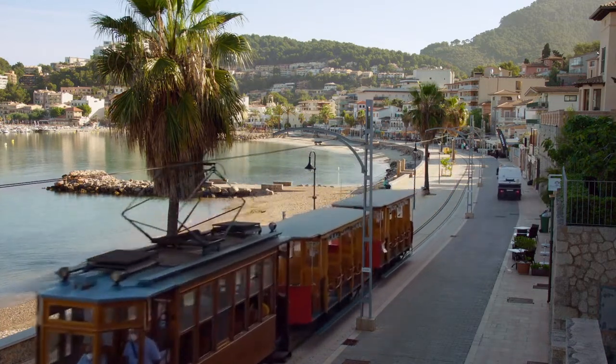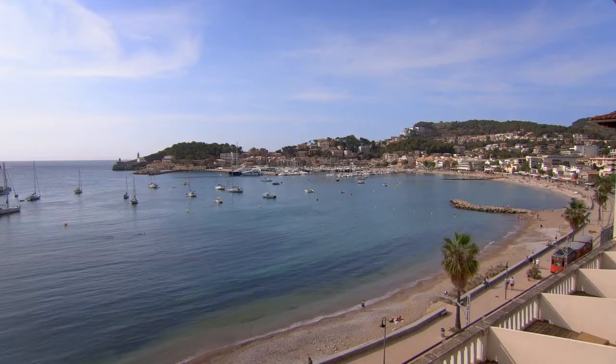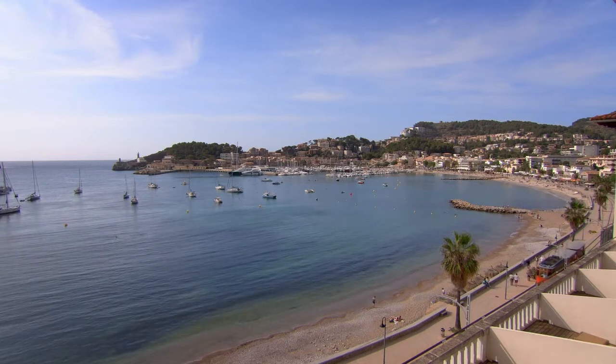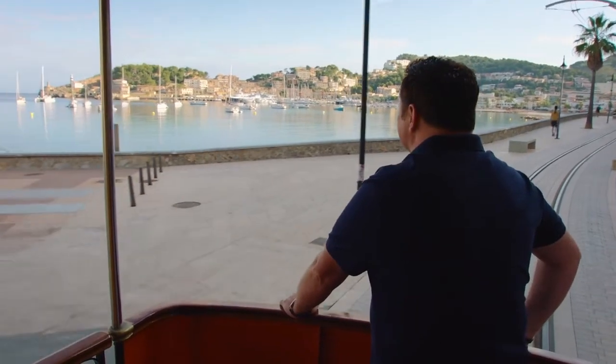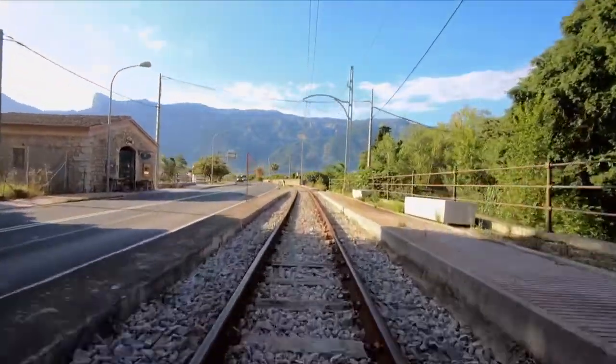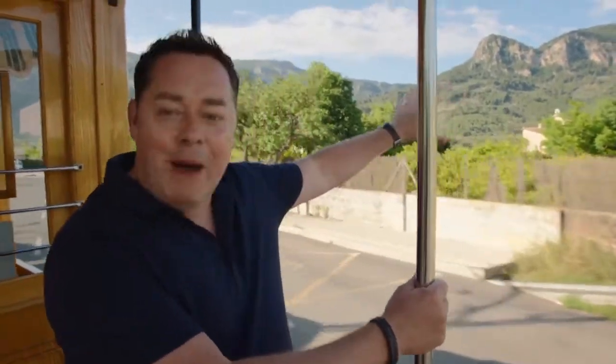You can really see the way the bay curves round like a horseshoe, and just out there is the entrance to the harbour. It is so, so beautiful. Look at how flat and calm the water is. We've just left the port behind us and we've moved into the countryside where you can see the orange and lemon trees and the mountains behind me — it's really spectacular.